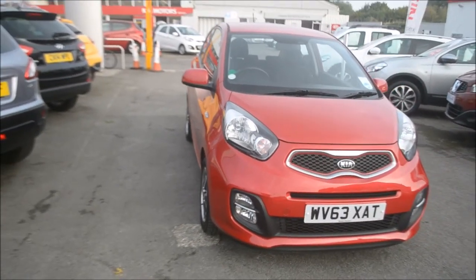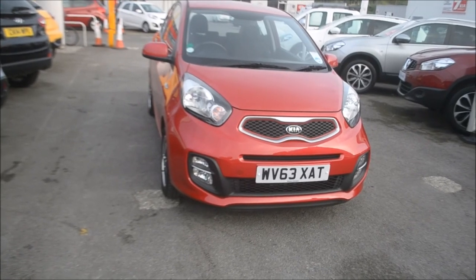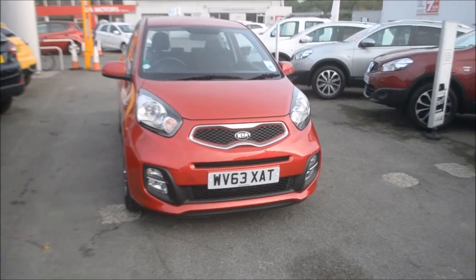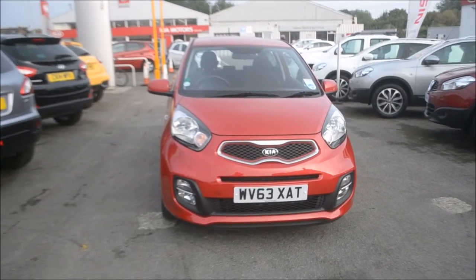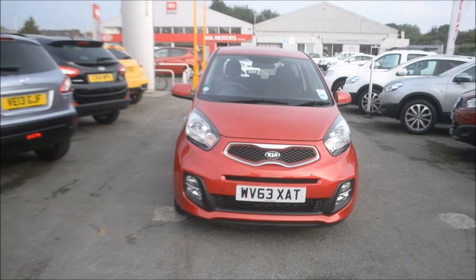This car was first registered in 2013. It comes with a one litre petrol engine in a lovely blaze red colour. The vehicle is in tax band A, which equates to zero — that is it — zero road tax per year. It's always good news.